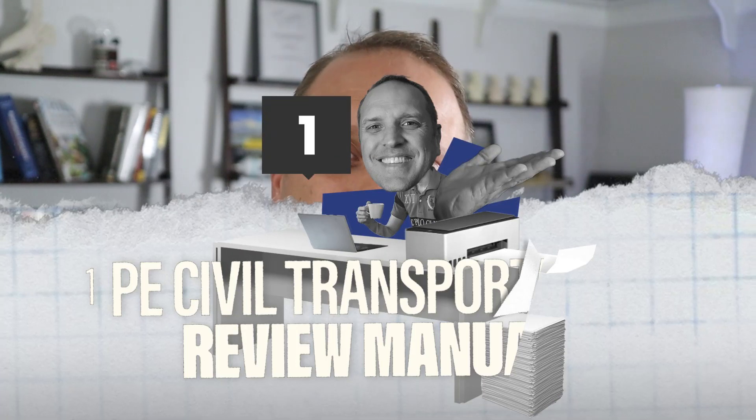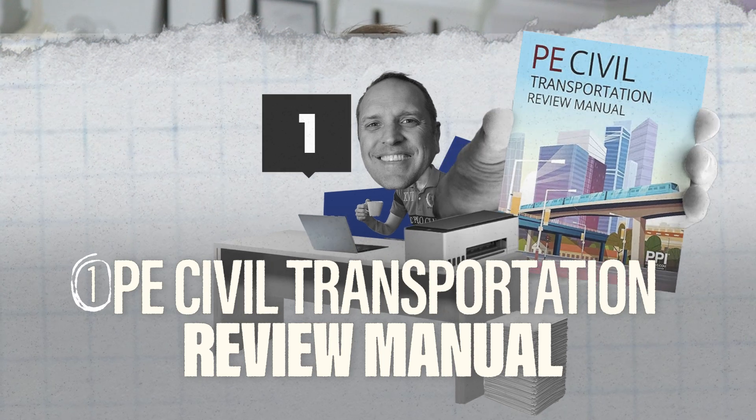Number one on this list is the PE Civil Transportation Review Manual by PPI. This is basically the CIRM for transportation — the old Civil Engineering Reference Manual but built for transportation. After the specs changed in April of 2024, the breadth topics covered in the CIRM got moved around and some were actually removed completely. So now PPI is launching review manuals for each of the five different civil PE exams, and this particular one covers every single topic on your specifications. It also references the PE handbook.